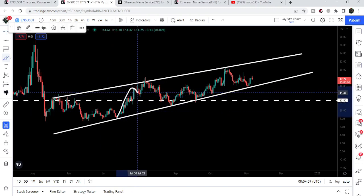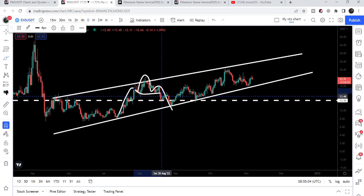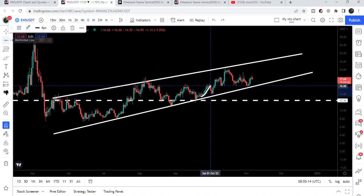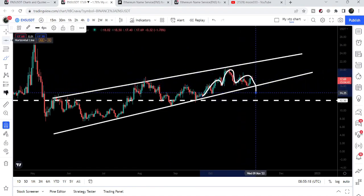Looking at the move within this wedge, we can see previously we had a formation of a head and shoulders pattern, we broke it down, and then we had a nice drop to the downside. After testing the support of the wedge we had another nice pump, but this time again we have formed another head and shoulders pattern that is critical. This time we have the neckline approximately at the same level as the support of this wedge.